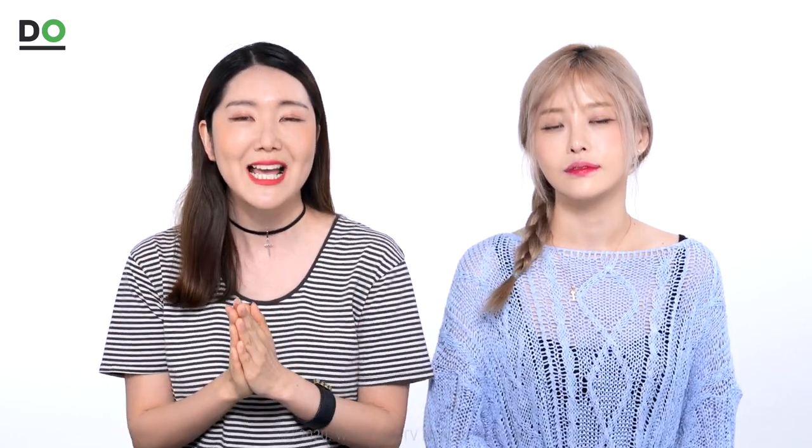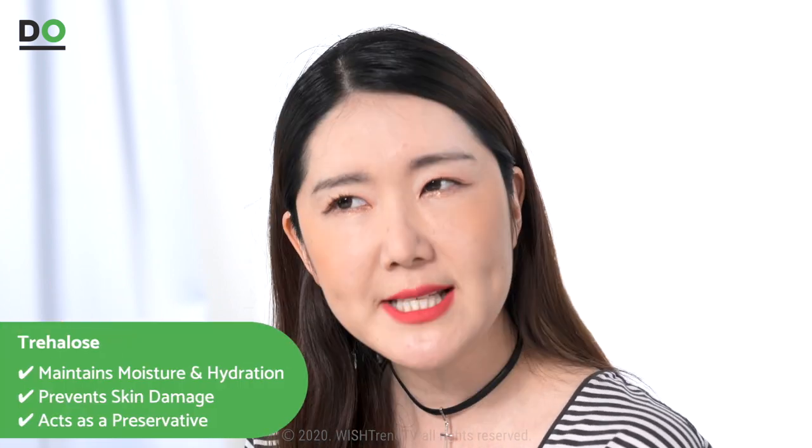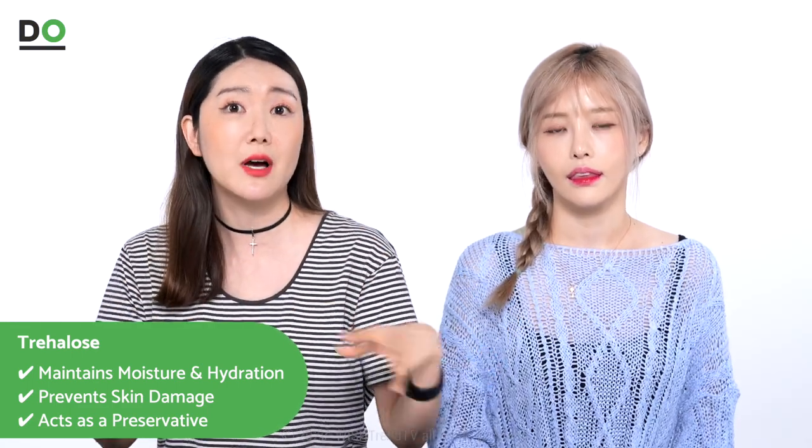Next we're going to talk about the ingredient trehalose — and cactus is a really good example of this ingredient. Trehalose is an ingredient that helps plants stock up on moisture, allowing them to survive through extremely dry and harsh climates. It's an excellent ingredient that helps maintain moisture, maintain hydration, and prevent skin damage, and it also helps extend the preservation period. A fun fact: did you know that trehalose is included in artificial teardrops? So it's a certified ingredient for hydration and safety. When trehalose meets the skin, it works to reabsorb moisture in a very short time, helps maintain moisture, contributes to skin elasticity, and creates a skin barrier preventing damage from external irritations.